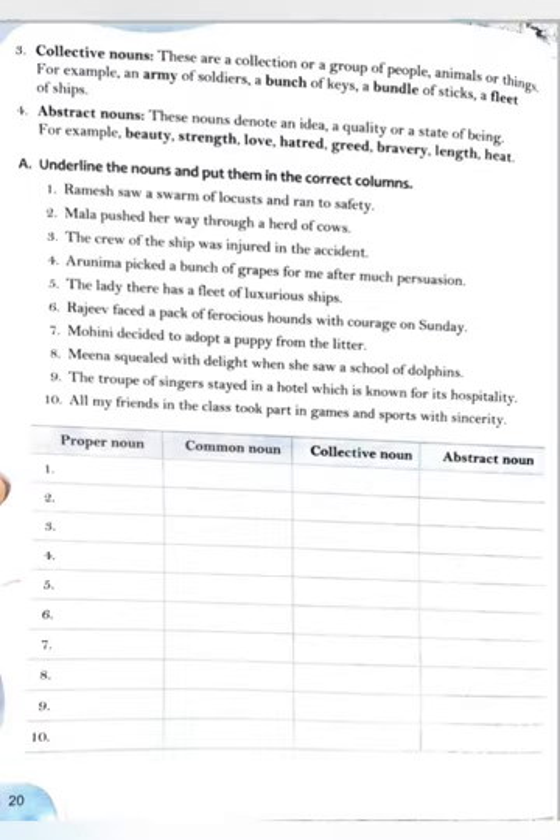Collective nouns are a collection or group of people, animals or things. For example: an army of soldiers, a bunch of keys, a bundle of sticks, a fleet of ships. Abstract nouns denote an idea, a quality, or a state of being — like beauty, strength, love, hatred, greed, bravery, length, heat. Abstract nouns are nouns which you can feel but cannot touch with your five senses.